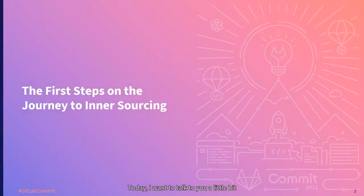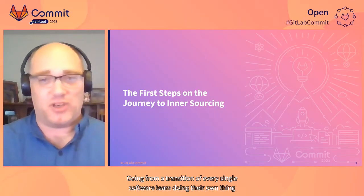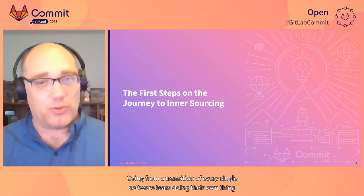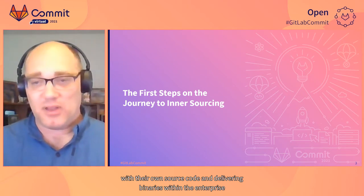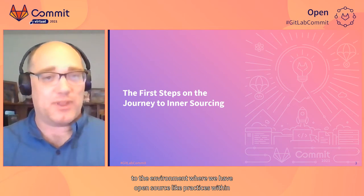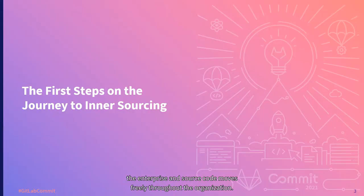Today, I want to talk about how we're moving into a stage of InnerSourcing — going from a transition where every single software team was doing their own thing with their own source code and delivering binaries within the enterprise, to an environment where we have open source-like practices and source code moves freely throughout the organization.